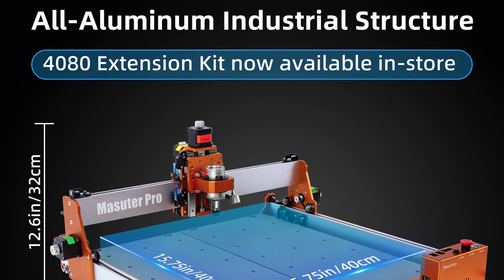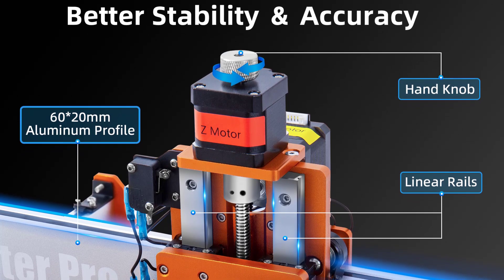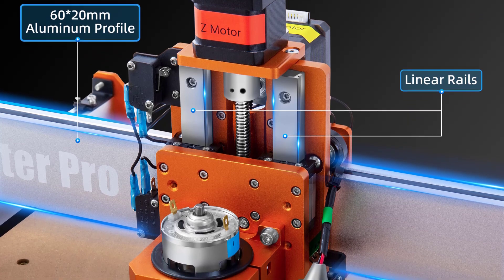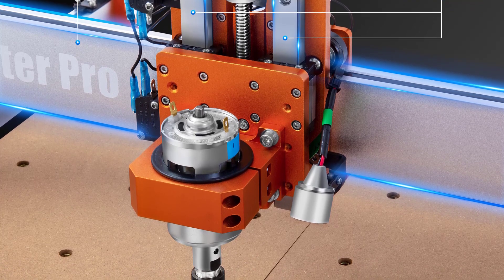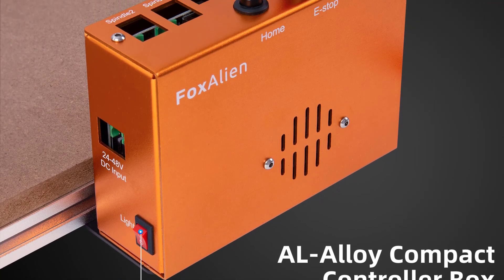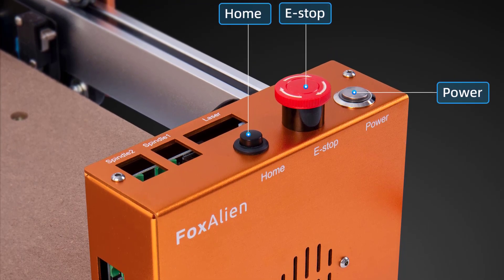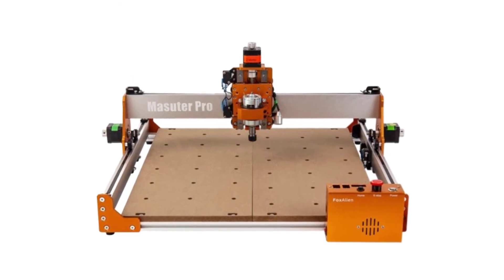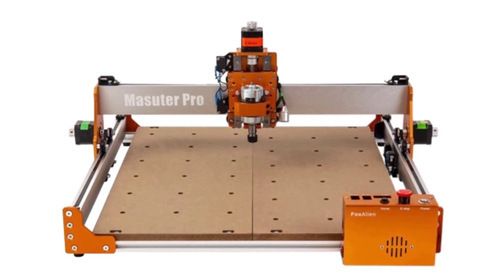The working area of 400mm x 400mm is suitable for a wide variety of projects, from intricate designs to larger pieces. The precision of the machine is truly commendable; it consistently delivers accurate results even on intricate patterns. The Masuter Pro's CNC capabilities are top-notch, making it a versatile tool for both beginners and experienced craftsmen. The spindle, operating at 775–10,000 RPM, adds to the machine's performance, handling different materials with ease — from wood to plastics and even softer metals. The range of speeds allows for customization based on material and design requirements, ensuring optimal results every time.